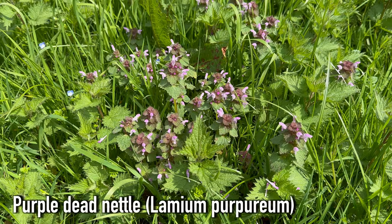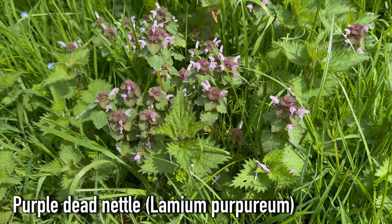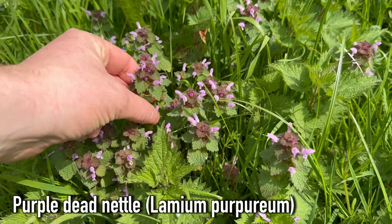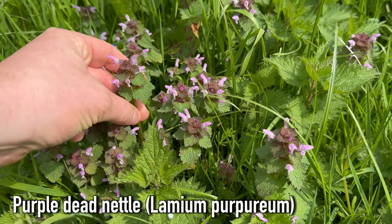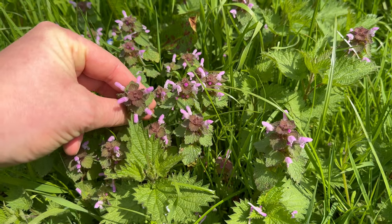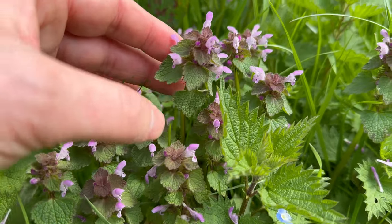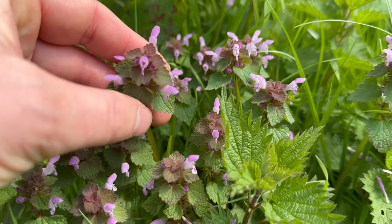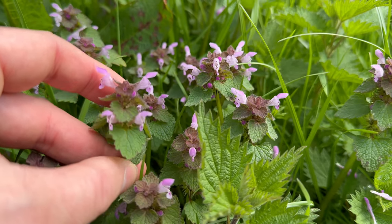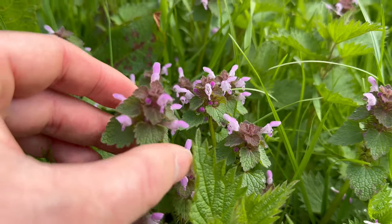These are Purple Dead Nettles, Lamium purpureum. They aren't related to stinging nettles — they are from the mint family. And like I have said before, all mints have square stems with opposite leaves. It is a common plant that mostly flowers in spring, although it can sometimes be seen in flower all year round. You will find it around field edges, hedgerows, and along roadsides.